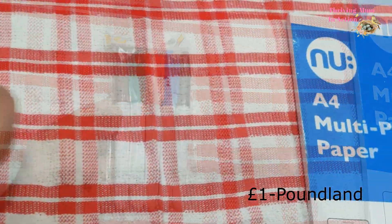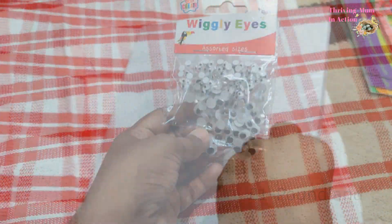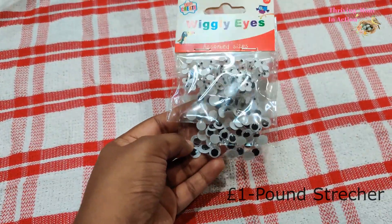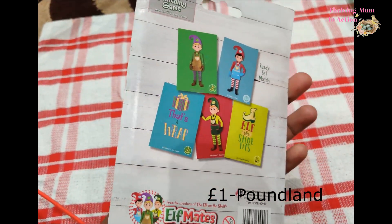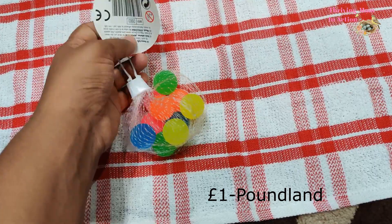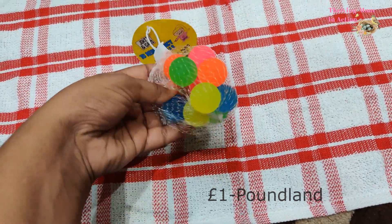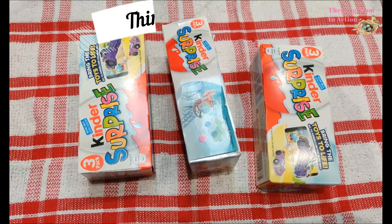I also got a bundle of plain white paper as I've noticed they like to do their own drawings. I also got some googly eyes in different sizes from Pound Stretcher for some arts and crafts we could do at home. I saw this elf mates matching card game — it says it can be played with two or more players, so I got them a set. And as I saw these neon bouncy balls, I knew both my kids would love them — they are so brightly colored.